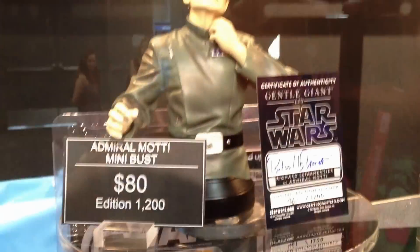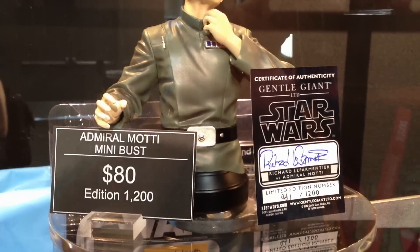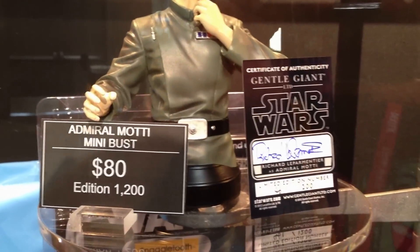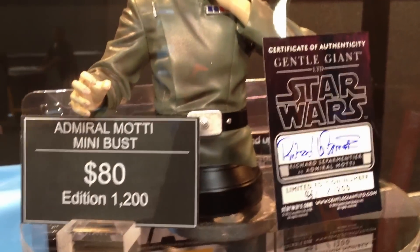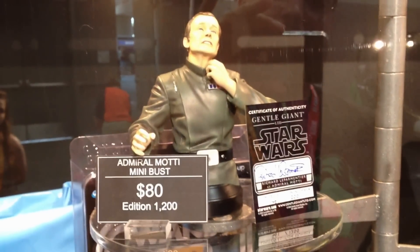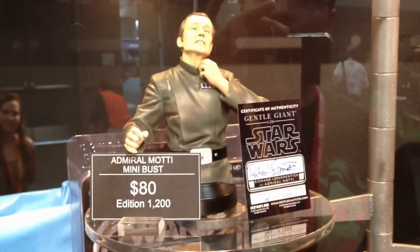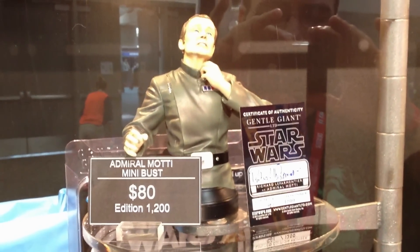Now here comes the fun window — this is what we've got on sale here at the show. Our Admiral Mahdi mini bust. Each one comes with an autographed COA, and I actually watched Richard sign most of these busts. We've got a little video clip of him signing on our website — just look on the product page. Even better, Richard will be here signing the busts at our booth a couple of times during the show — check our schedule if you're in the area.